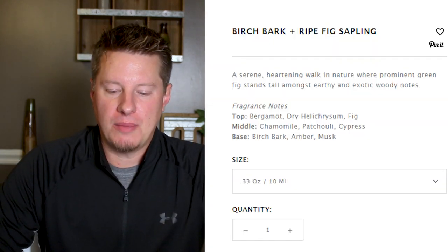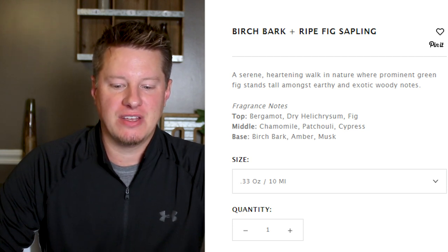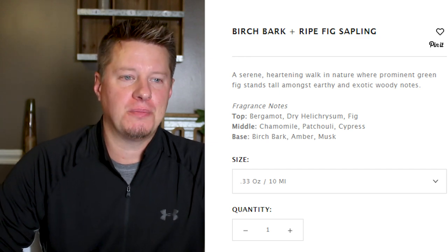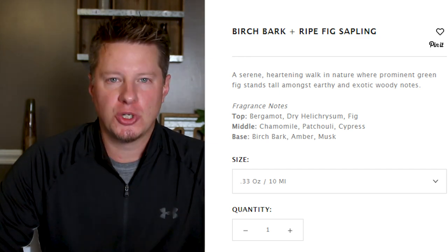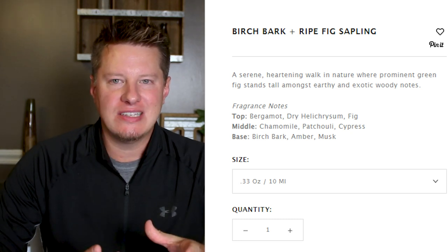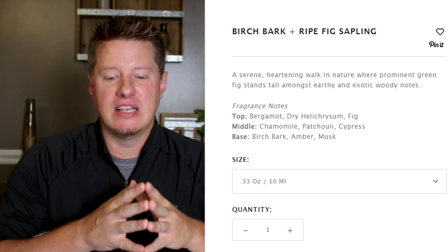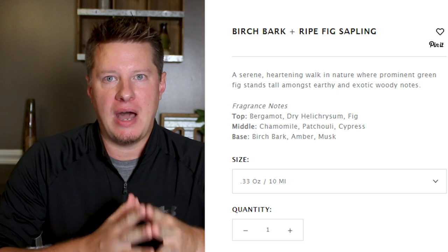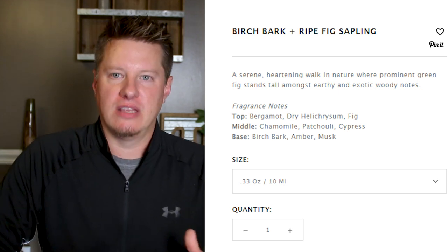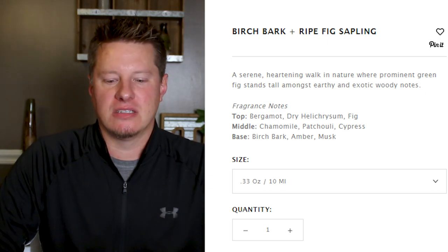Looking at the Wooden Wick website, they described this fragrance as a serene, heartening walk in nature where prominent green fig stands tall amongst earthy and exotic woodsy notes. That is a pretty good description of what I was trying to portray — it is a balance between earthy greens and woodsy. It's not overpowering in either one. It's not near as woodsy as a lot of pine and birch fragrances. I really think you do get all of those notes. It's a pretty good, well-complex and balanced fragrance.